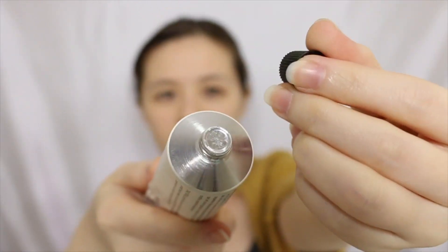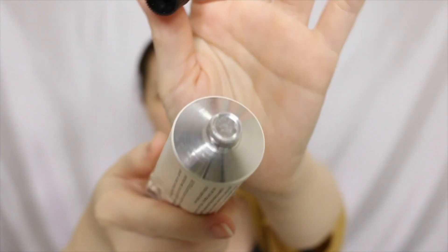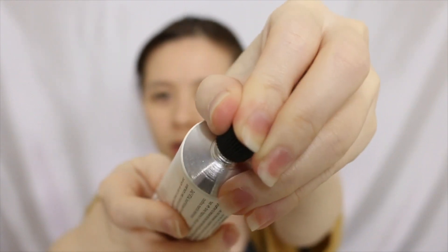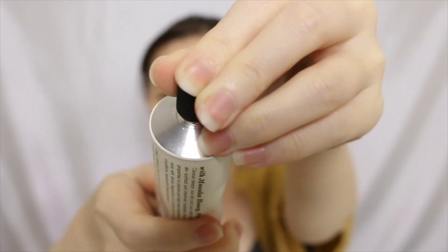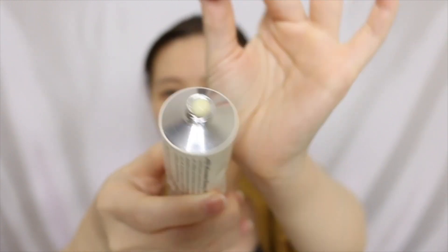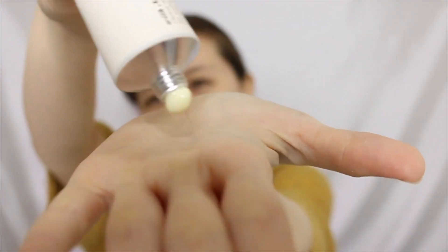I'm one of those people who use toothpaste squeezed from the bottom, especially when it's a new tube. Some of you probably can't stand that — it's already ruined the packaging! I already cleansed my skin. I showered — I went to the gym today, one of those very few times. So the sharp thingy at the cap is meant for you to poke a hole into the metal part of the tube. It's like a white yellowish paste.